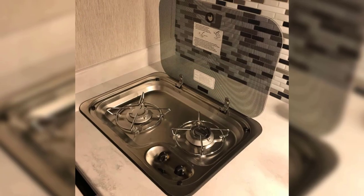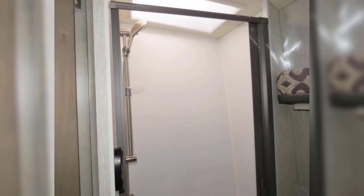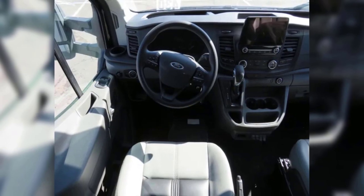The TRX has a really nice dry bath. It's nestled in the rear corner and has cabinet storage below the sink and a medicine cabinet above. The shower is not too narrow and features a skylight. The TRX has a 26-gallon water tank, which could be limiting depending on your usage.